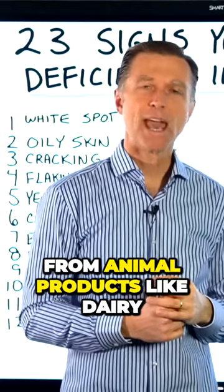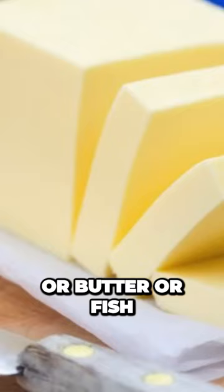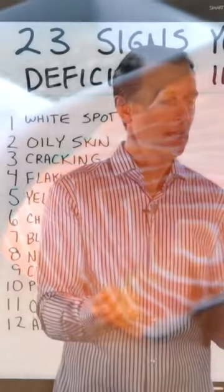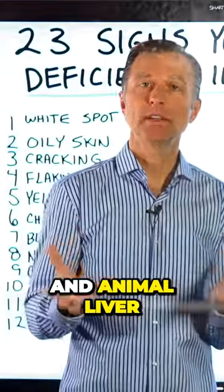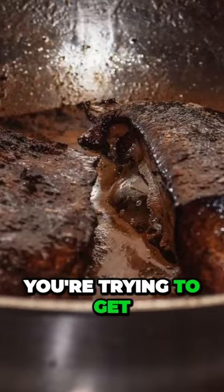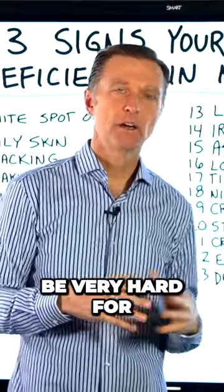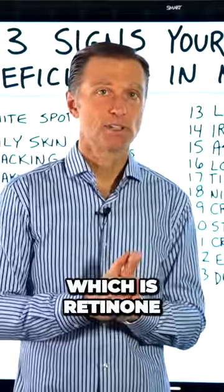Retinol usually comes from animal products like dairy, butter, or fatty fish, definitely cod liver oil, and animal liver like beef liver, for example, has a lot of vitamin A. If you're trying to get your vitamin A from plants, it's going to be very hard to convert that into the active form of vitamin A, which is retinol.